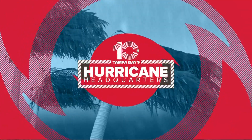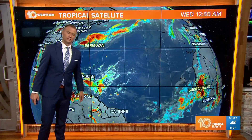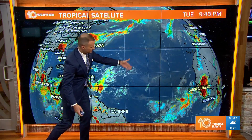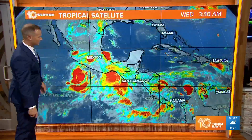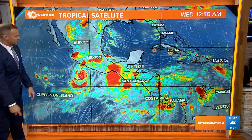Not a huge concern really for any real development. Let's go ahead and head over to the maps here. We'll take a look at what we're talking about. We're going to see these showers and storms that continue over the western Caribbean. The Atlantic is relatively quiet. We've got a lot of Saharan dust pushing out over the Atlantic this morning, but you can see a lot of thunderstorm activity across Central America, certainly back just south of Mexico.